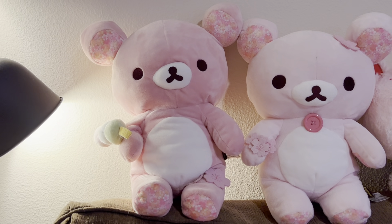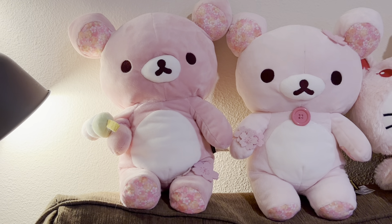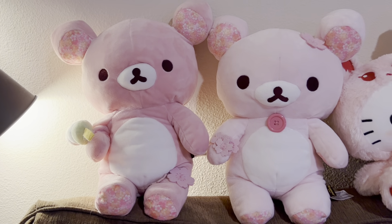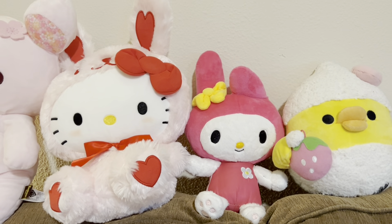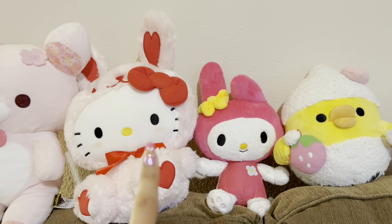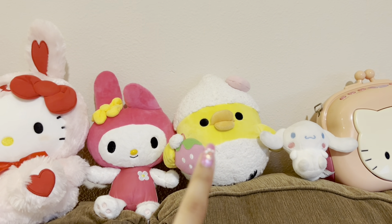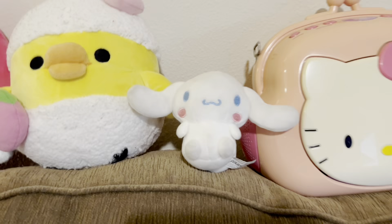Next up I'm going to show you guys my stuffy collection. Unfortunately I don't have as many stuffies as I want, but I definitely plan on getting more — so stay tuned. I got these two from Mercari. Actually, these three right here are gifts: I think one is from a claw machine, one is from the Sanrio store, and one is from a local shop in Chinatown. This one is from Mercari.